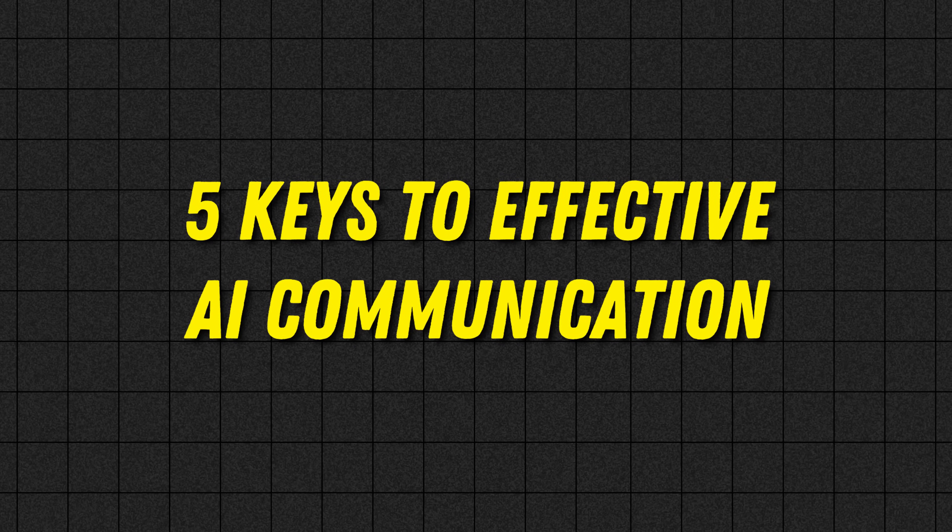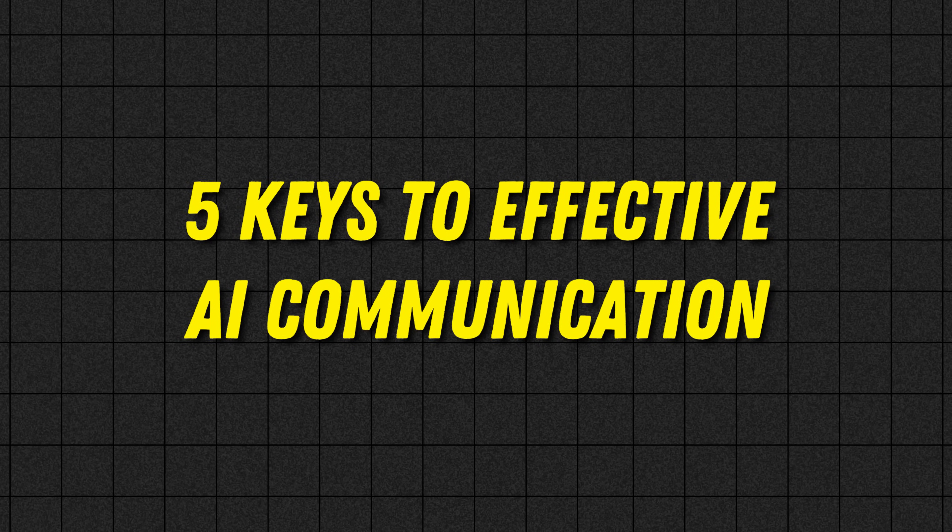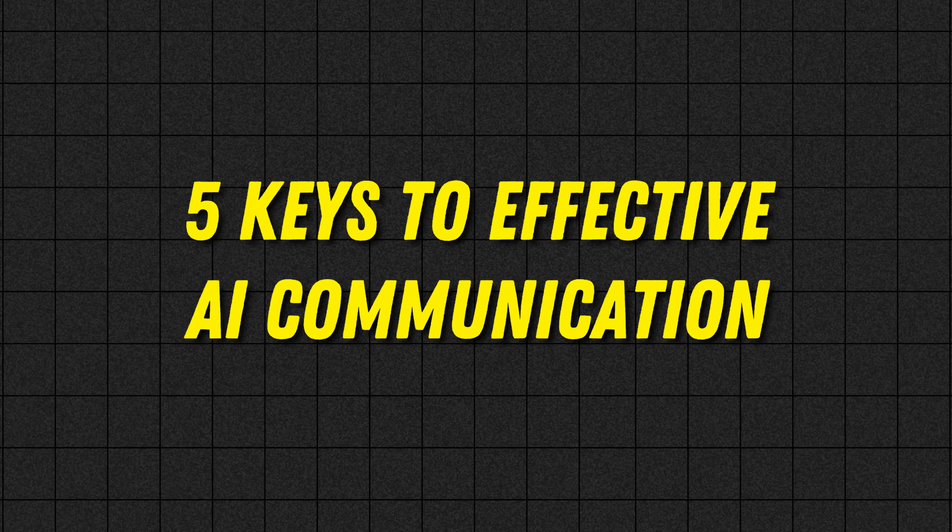That brings us to prompt engineering — or as I like to call it, the art of effective AI communication. We're going to unlock this art by focusing on five key principles that will help you get exactly what you want from AI every single time. Think of these as your go-to rules for speaking AI's language fluently.